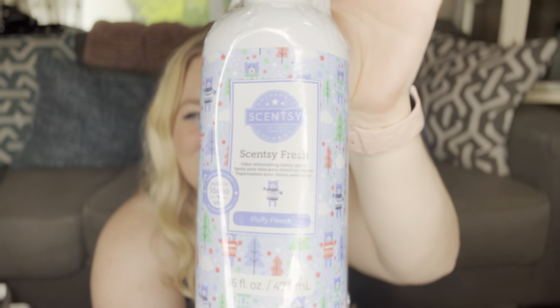Randomly there's a Luna hand cream in here — this is what's making it so heavy. We have Scarlet Sunflower in the Counter Clean. I'm excited to try this out without having to go out of my way to purchase it because I wasn't too sure about it. And then Scentsy Fresh and Fluffy Fleece.